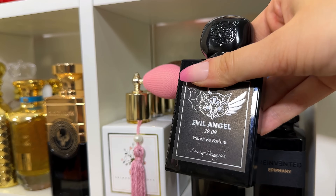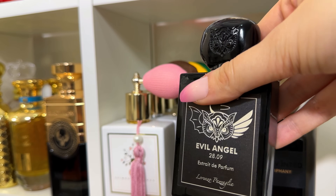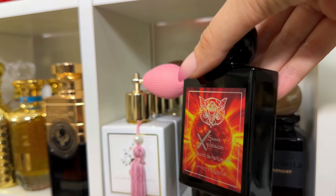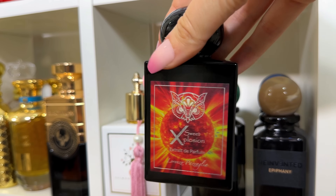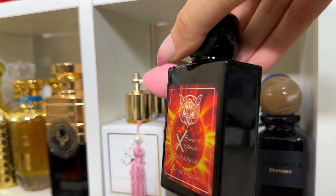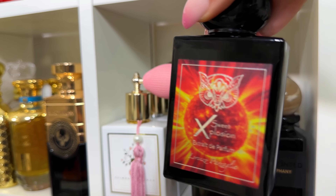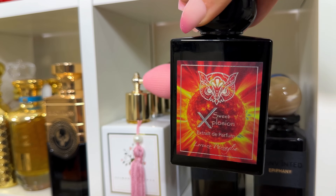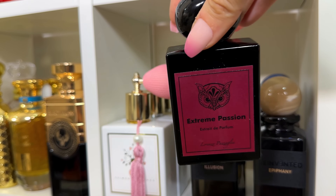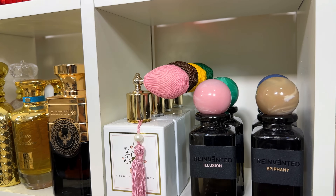Evil Angel is a boozy, spicy, almost tropical fragrance — fruity but also a boozy sweet explosion. Then there's a summery, spring floral fruity scent with a little bit of everything: coconut, lime, coffee, spices — one of the most unique summer fragrances on the market. Extreme Passion is your fruit cocktail with lots of tropical fruits.